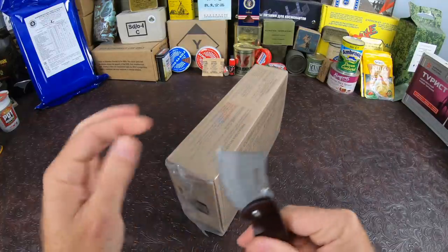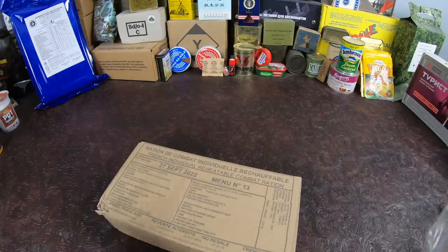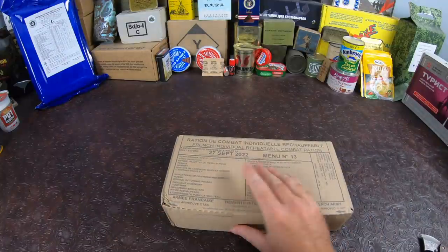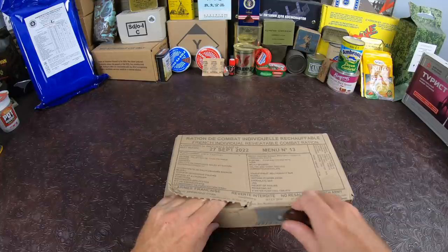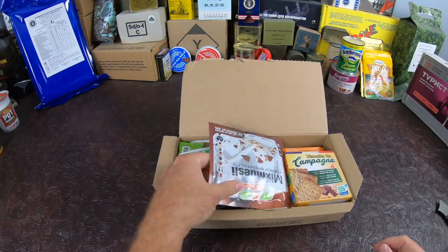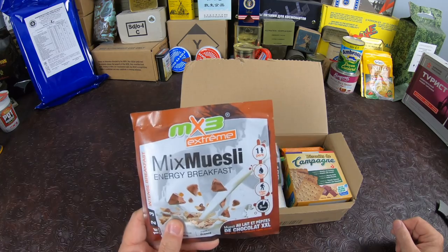I did see that the post office gave her a little love tap — hope I didn't destroy anything. Usually the RCRs are really tough and don't usually have a problem with that. Mains are in tough enough containers. Starting off we have my absolute favorite — the chocolate muesli. This is the MX3 Extreme. There's a different brand here too, I don't know if I've had this one yet — should be interesting.